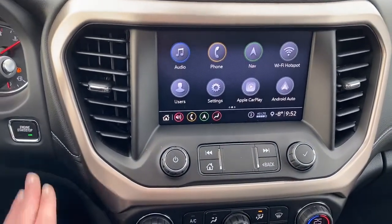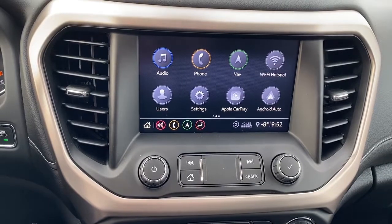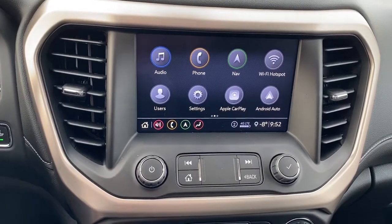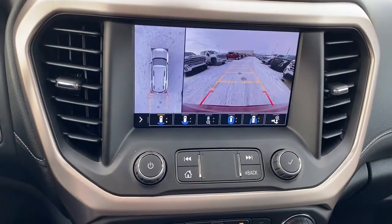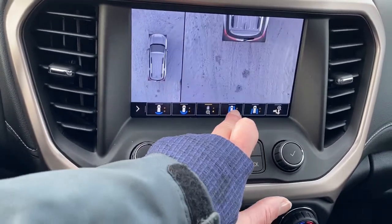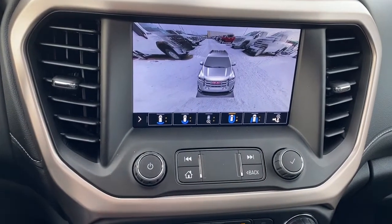Down below we've got our push start button. We've also got GMC's infotainment center with Apple CarPlay and Android Auto. This Acadia comes with navigation and that screen doubles as our backup camera. We've got various views from all the cameras around the Acadia and we can select our view by pushing the buttons at the bottom.